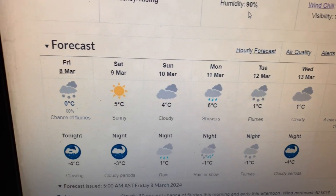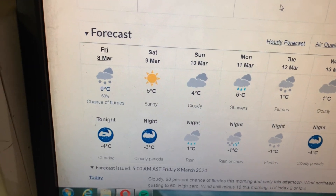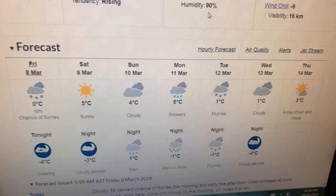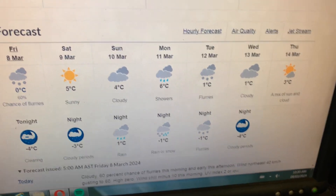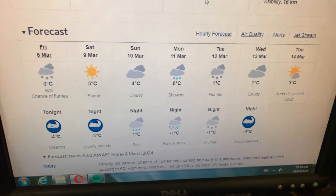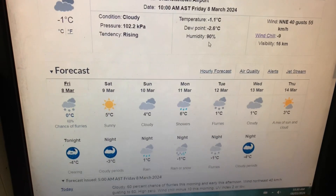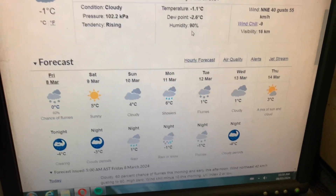So the weather itself is not looking too bad. We've got a mixture — flurries, sun, cloud, rain, snow, whatever else. No warnings today. Things are looking up a little bit.